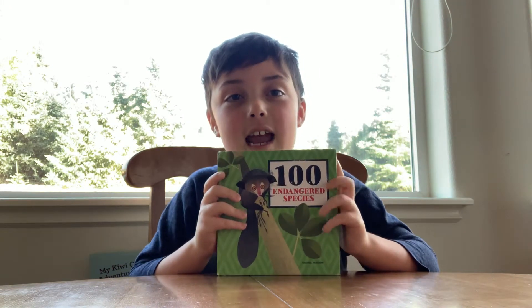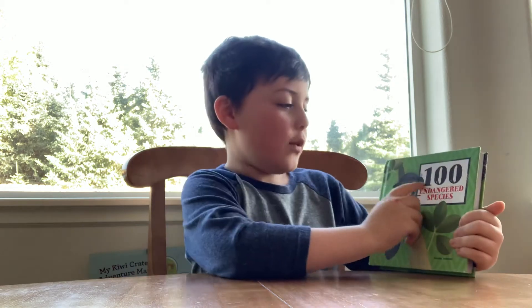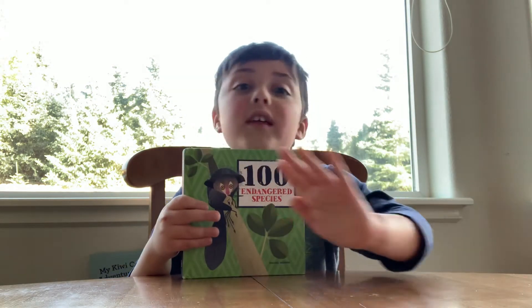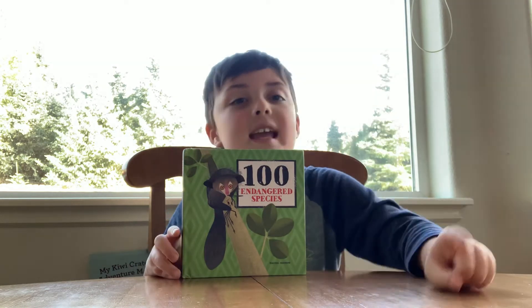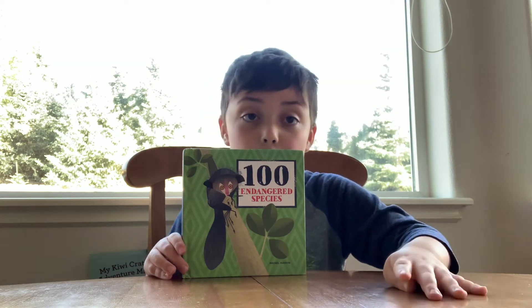I'm Blue Dorsors and today I'm reviewing a book called 100 Endangered Species. It's about all these creatures like anteaters, whale sharks, sun bears, sloth bears.